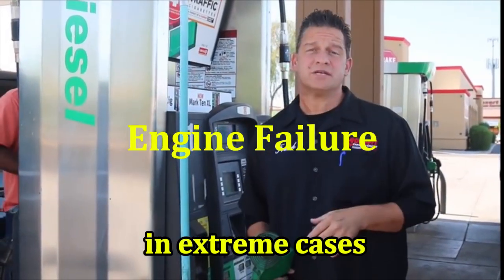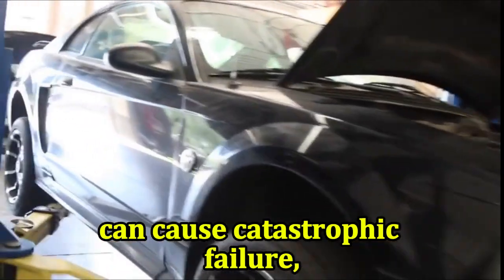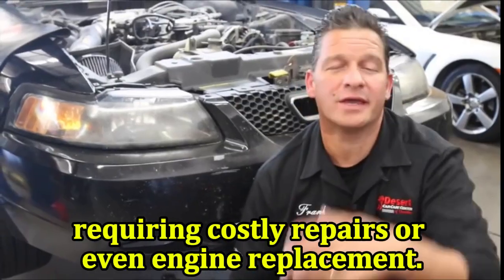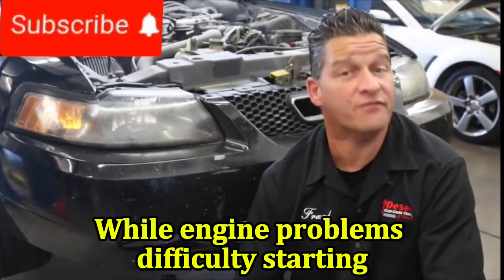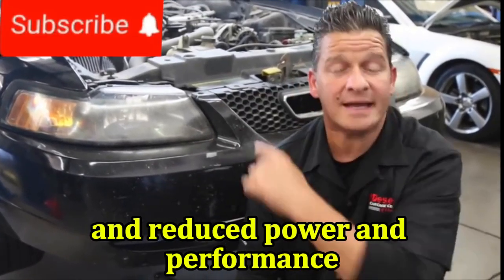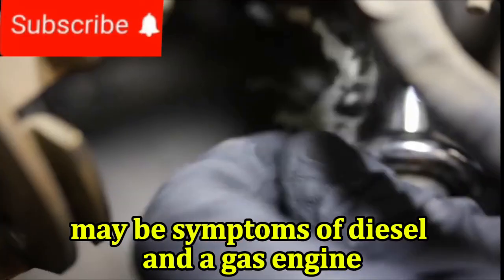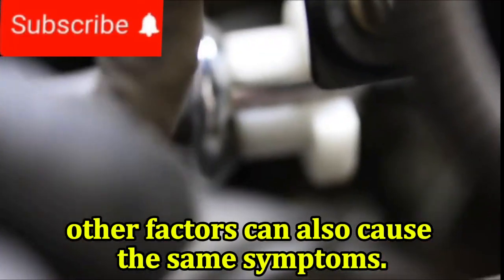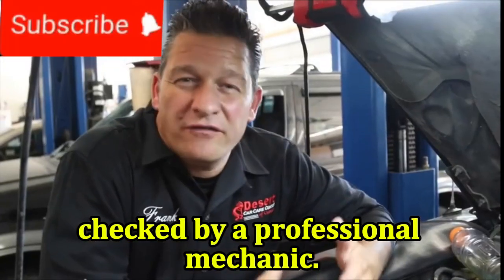Engine failure: in extreme cases, running a gasoline engine on diesel fuel can cause catastrophic failure, requiring costly repairs or even engine replacement. While engine problems, difficulty starting, and reduced power and performance may be symptoms of diesel in a gas engine, other factors can also cause these same symptoms. So it's essential to have your car checked by a professional mechanic.